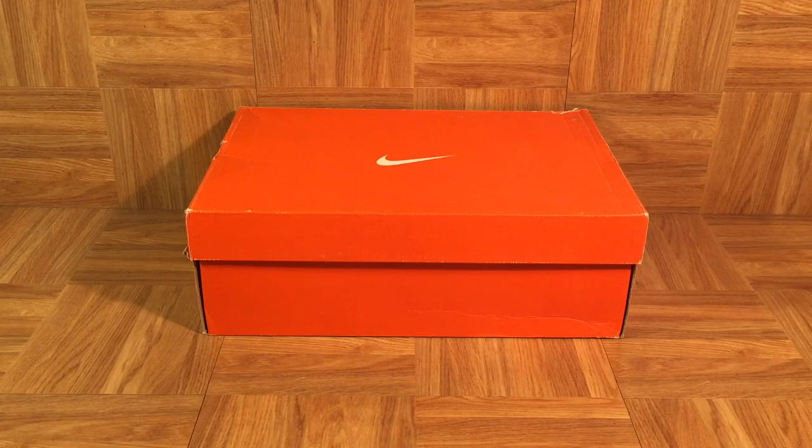It's time for video number six in our quest to complete the What the Dorenbecher set. You may notice that you're staring at a regular orange Nike box, which is very curious because the What the Dorenbecher shoes were supposed to have been made up of 13 previous Nike Dorenbecher SB models. But in actuality, only 10 of the 13 models are from the SB category — the other three models are just regular dunks.